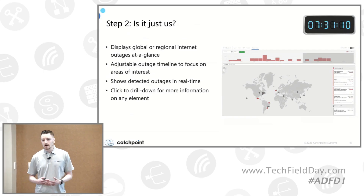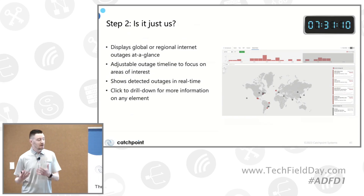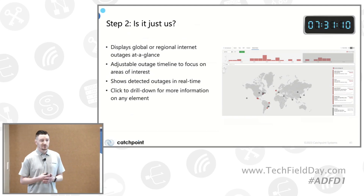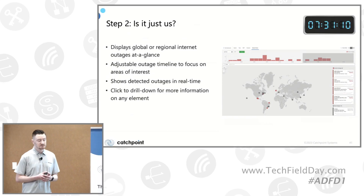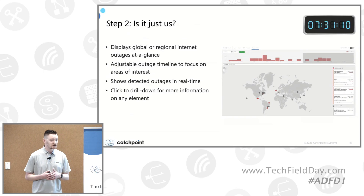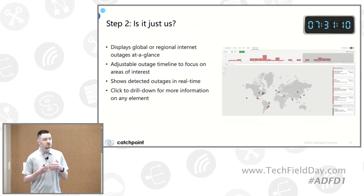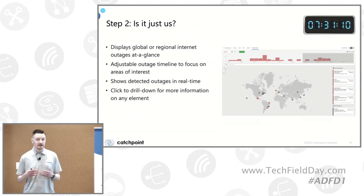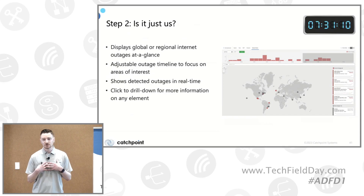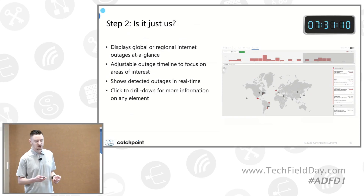He then clicks into Internet Sonar. As Mehdi showed earlier, this is a global heat map of all third-party services that we are monitoring and detecting for any events. He wants to answer the question: is it just us, or is it the entire world or a specific region experiencing this issue? You can drill down into these outages for more information — what type of failure is it, DNS lookup, response timeout, connection failure? And importantly, do the vendors know about it? We include status page updates if the vendor posts them, alongside our telemetry, so you know the vendor is already working on it and you may not need to reach out.